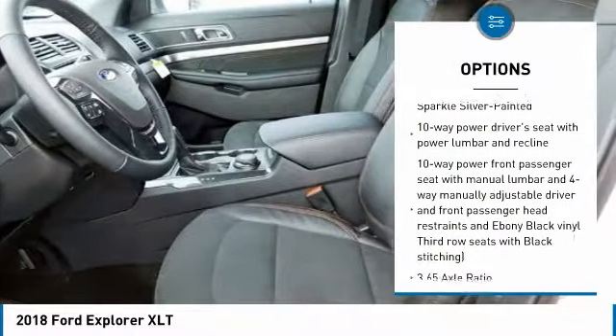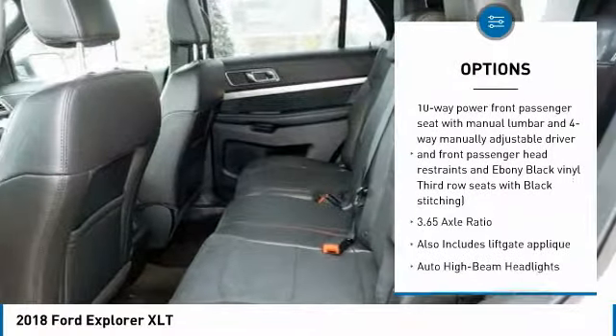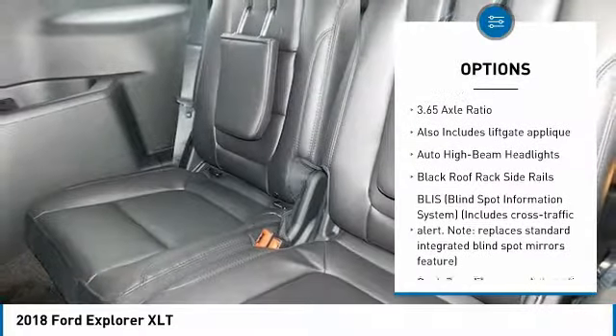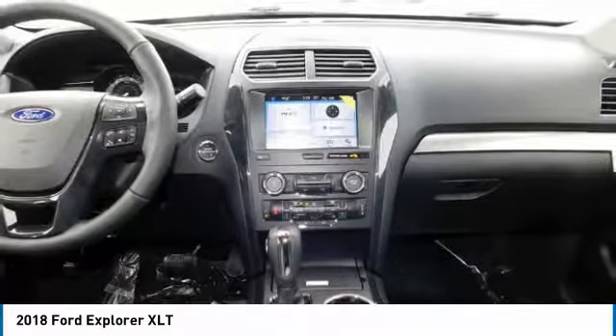Power liftgate, remote engine start, air conditioning, Bluetooth, automatic transmission, heated steering wheel, compass, daytime running lights, black roof rail crossbars.